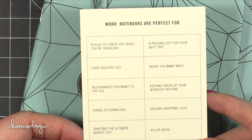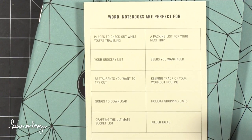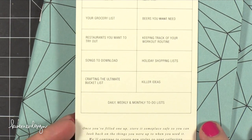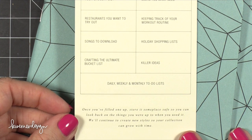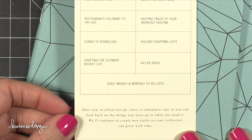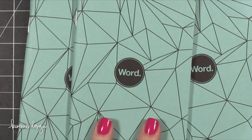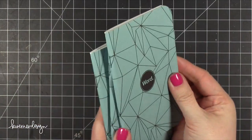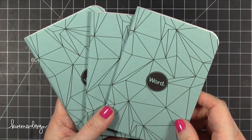On the back it gives you suggestions for what to use your notebook for: grocery list, restaurants you want to try out, holiday shopping list, killer ideas, a packing list for your next trip, places you want to travel, and weekly, daily, and monthly to-do lists. It says once you've filled one up, store it someplace safe so you can look back on the things you were up to. JetPens.com has a few different colors and styles, and each set comes with three notebooks, which is nice because when they're this small you want multiples.